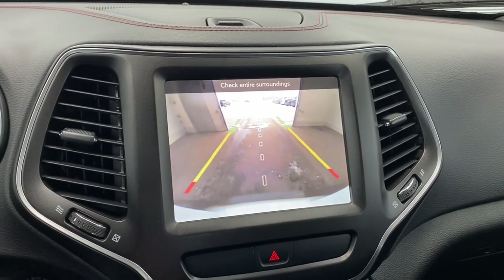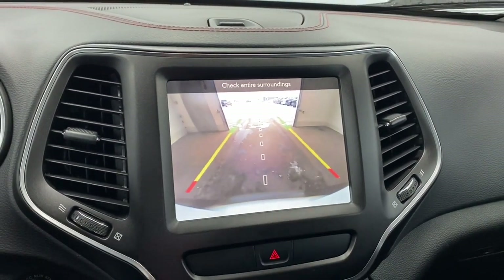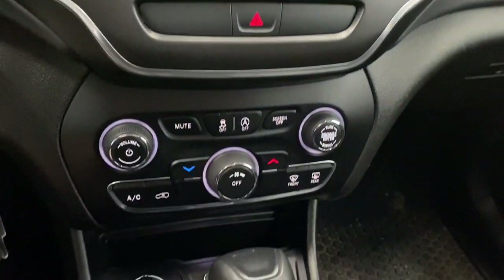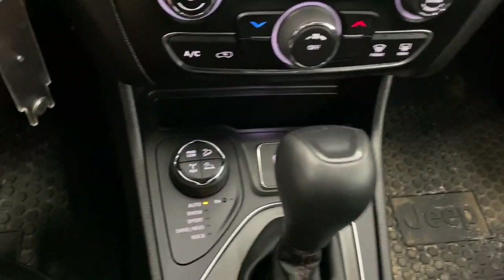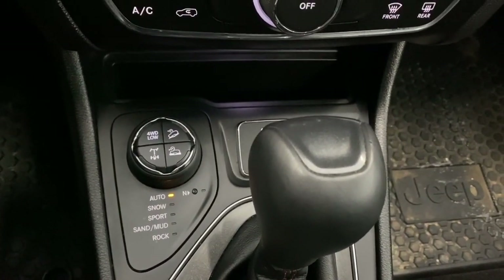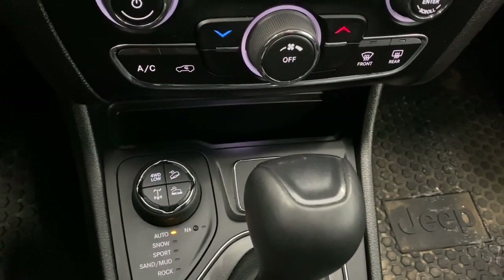It also has rear park assist, so those lines will line up to nicely guide you into the stall you are backing into. Right here are the quick touch controls for climate, and here is the Jeep's all-terrain system, so you can let auto do its work or you can pick between the road conditions.